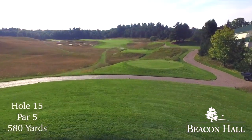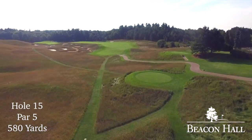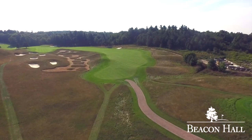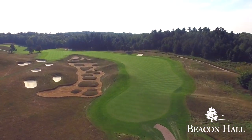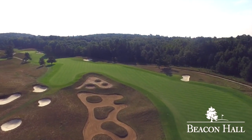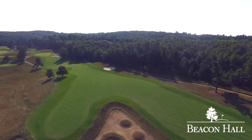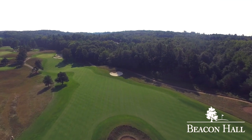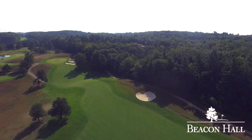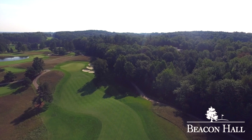The dogleg left par five 15th is incredibly distinctive with a variety of challenges facing both the longer and shorter hitter. A deep waist bunker separates the routes for the golfer to consider. The left route was designed exclusively for players capable of reaching the green in two — the carry distance to the left fairway is 270 yards from the black tee — and is well guarded with multiple bunkers and fescue. Playing right of the bunker establishes the 15th as a true three-shot par five. Once accomplished, the second shots require precision and thought as perils await both routes.